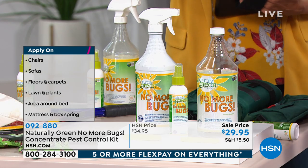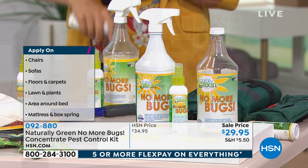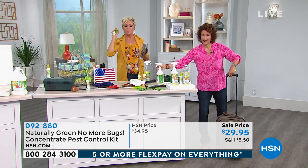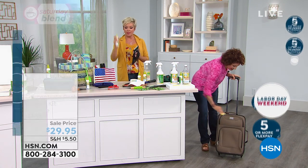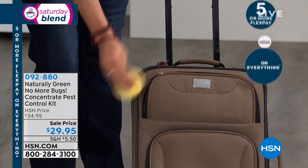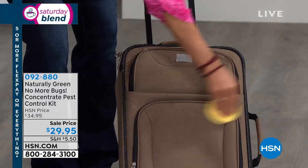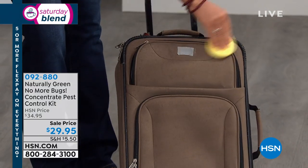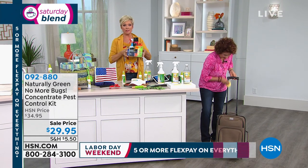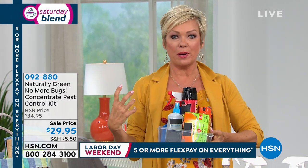You get a 32-ounce concentrate, the mixing bottle, and the travel bottle, all under $30 on sale today. If you don't find this to be the best insect repellent you've ever tried, send it back and you will get every single dime returned. It is my absolute number one favorite. I've tried everything. I'm very opposed to chemicals — our skin is porous. I don't want that invading my body.